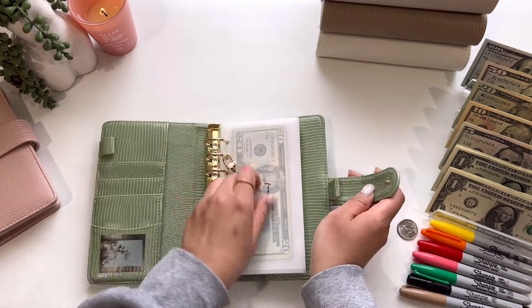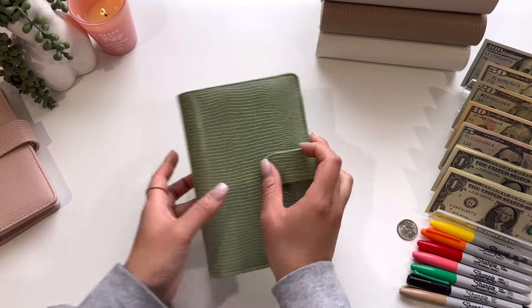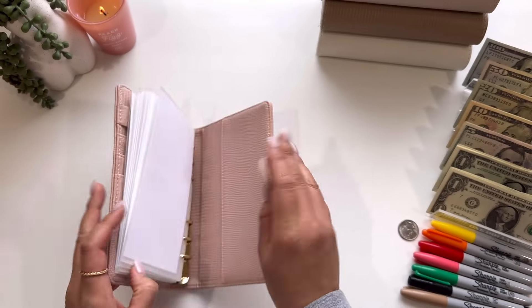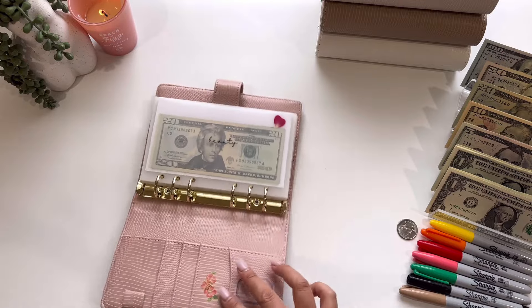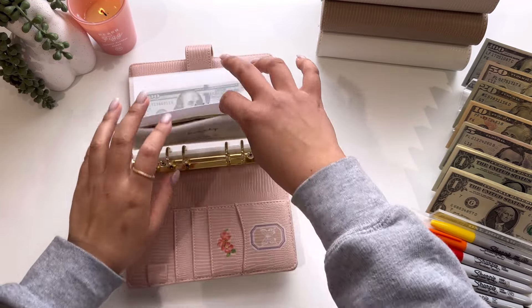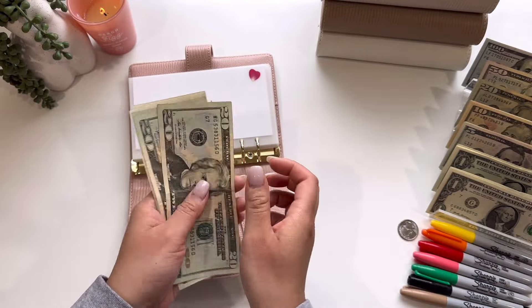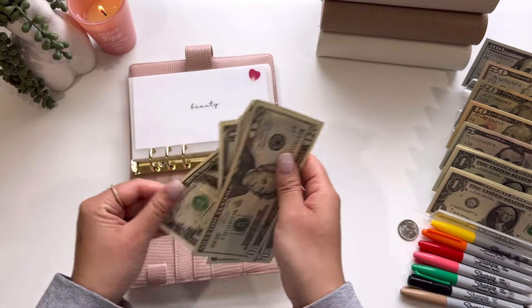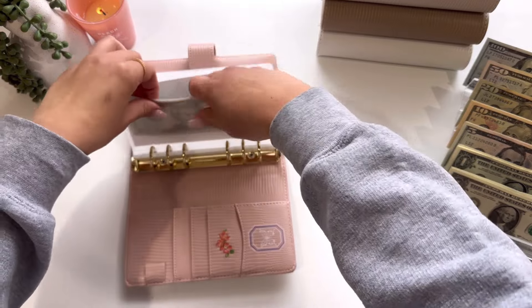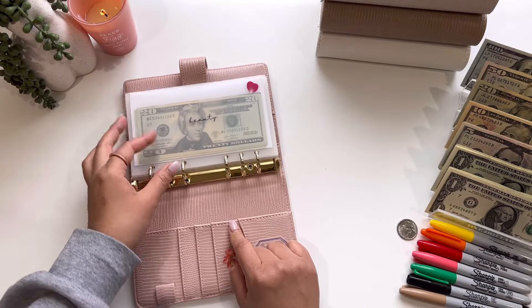And that is everything for this green binder. Moving into my pink binder — this is my low-priority binder, starting out with beauty. Beauty today will be getting $20. So I have $20, $40, $60, $1, $2, and $3 — so $63. I will take this $63 and put it in my wallet into the miscellaneous envelope and go get my nails done after work.